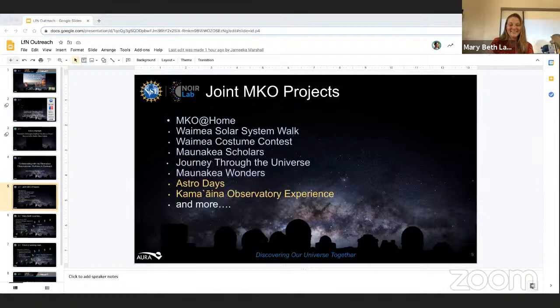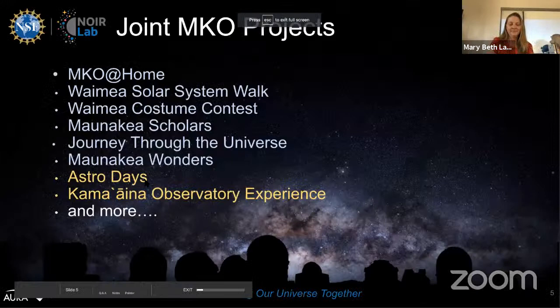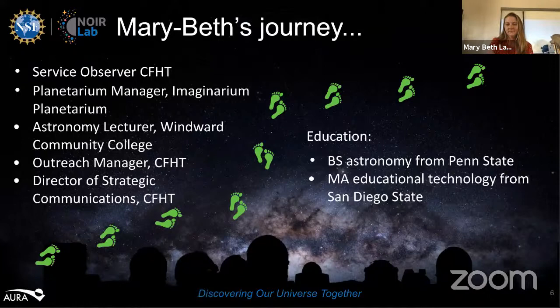While Alyssa is getting set up, Mary Beth and Shelly, I really appreciate you both filling us in on all the ways you collaborate and bring these amazing activities to the community. I wanted to stop and ask Alyssa if we have any questions or comments from the YouTube audience.